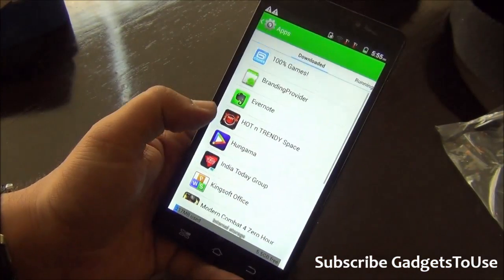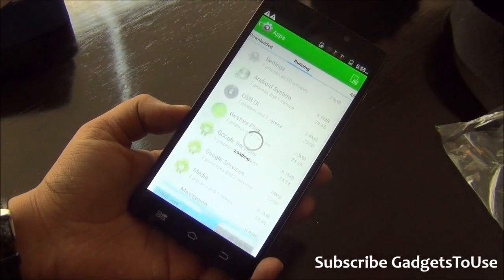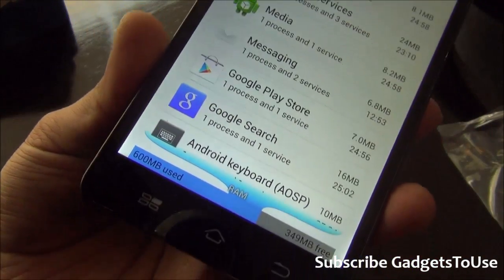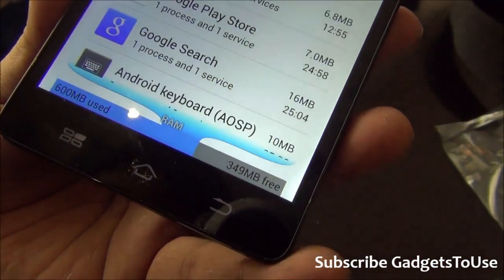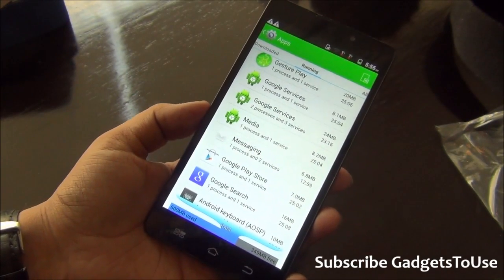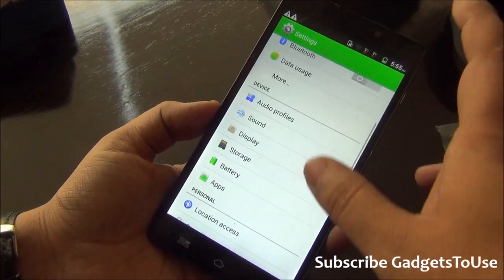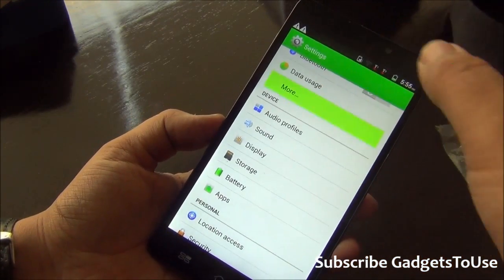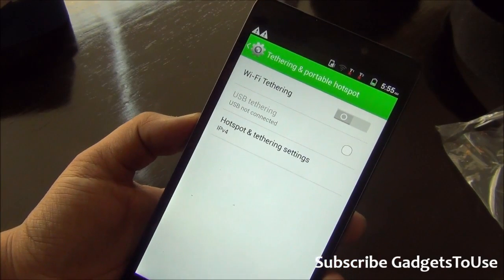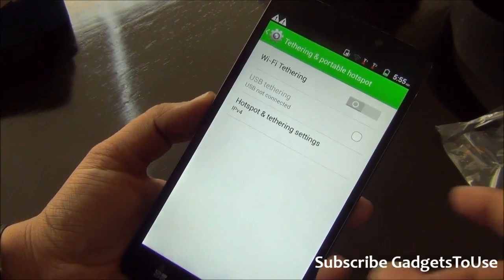This device has 1GB of RAM. Out of the box, approximately 590-600MB of RAM is being used and around 349MB is free. No additional applications or games have been installed yet, so this is the default RAM state. The device also supports portable Wi-Fi hotspot and USB tethering.